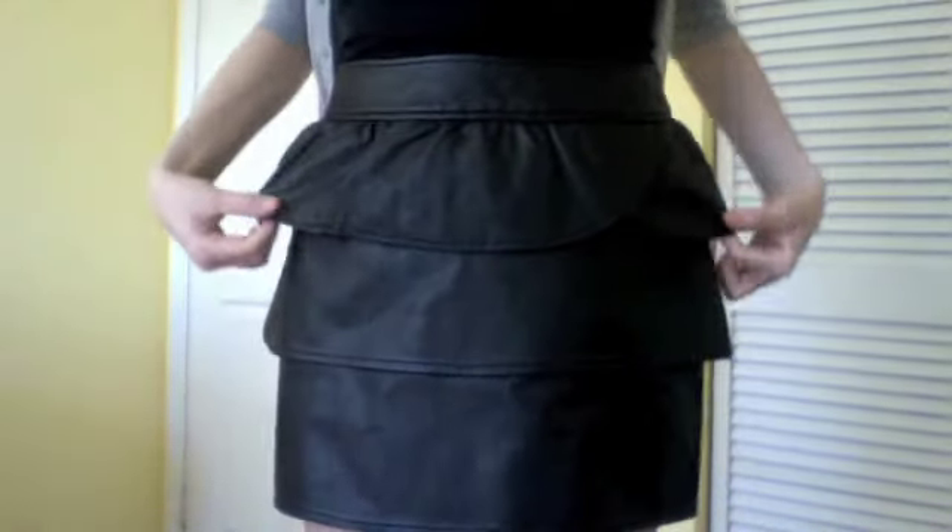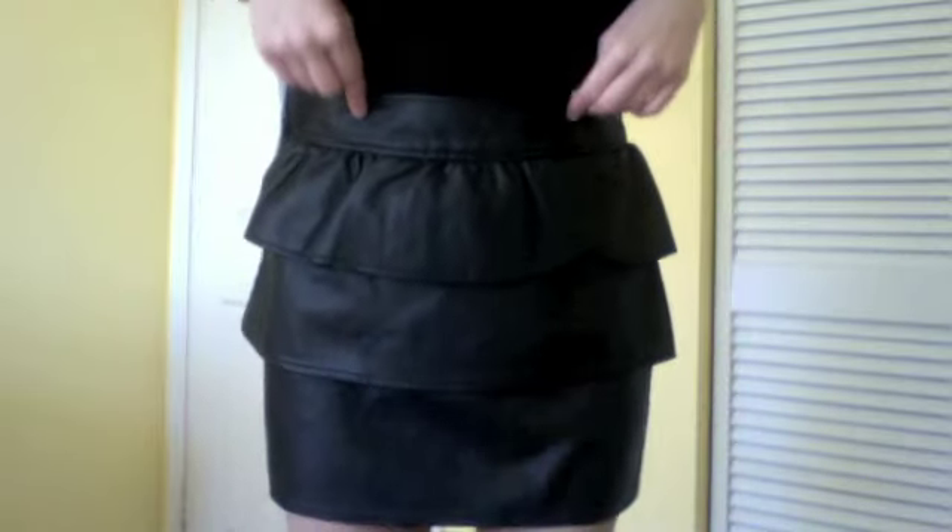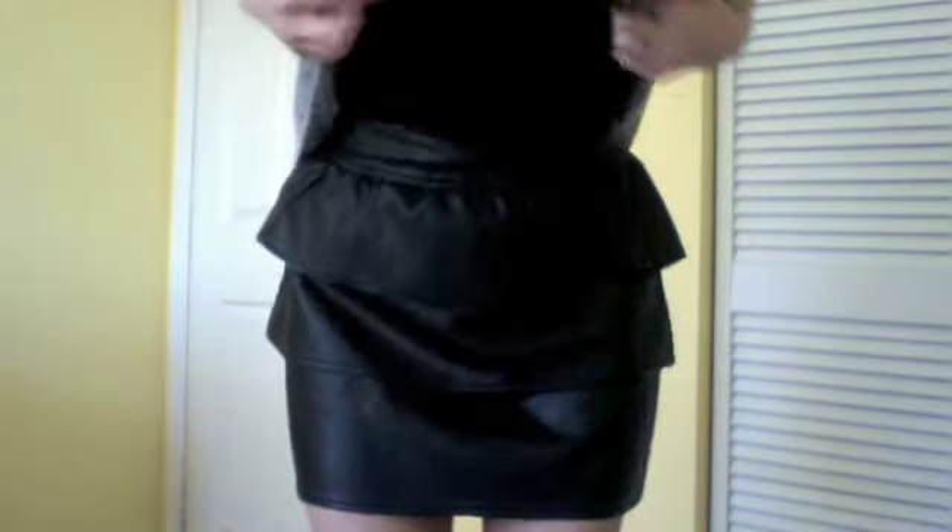This next elegant outfit starts off with a black leather tiered skirt from Tulle — it's about fingertip length. I just paired it with a black tank top and a gray colored cardigan. Look how cool the detail is on the shoulders — it's very studded and beaded and it reminds me of Lady Gaga.